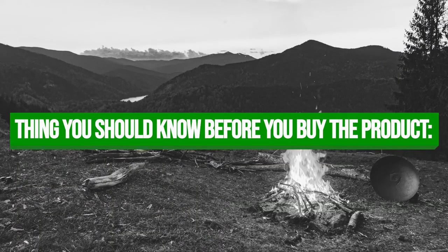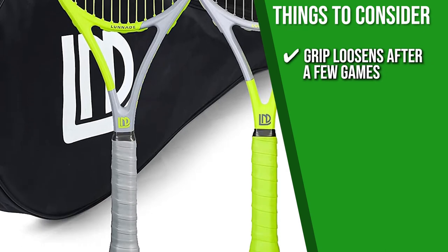Keeping all of that in mind, the thing you should know before you buy the product is, some users reported that the grip loosens after a few games.